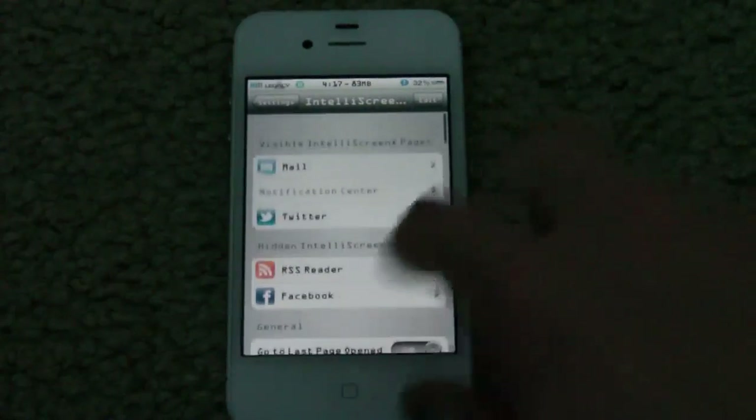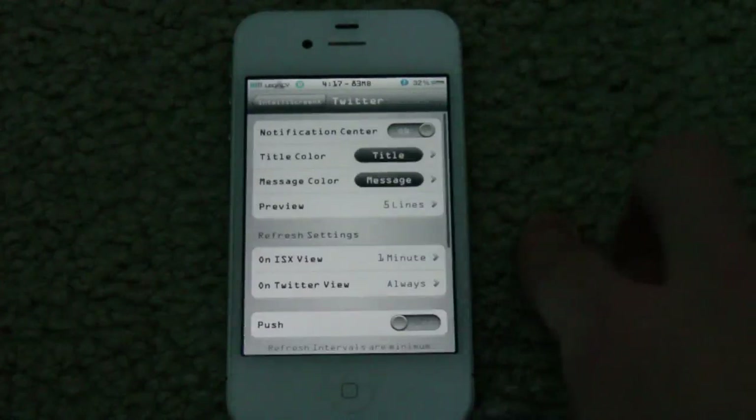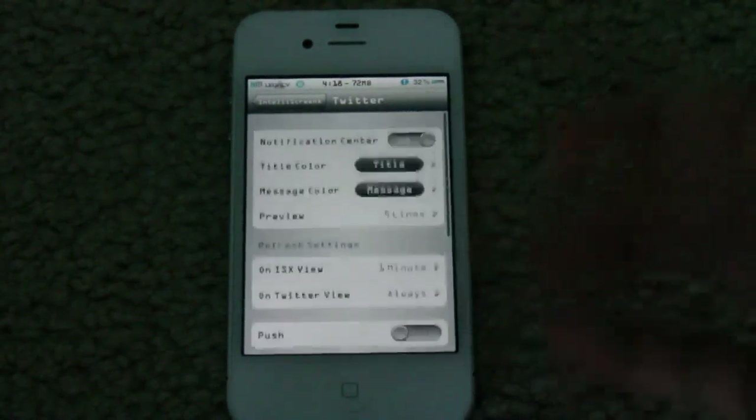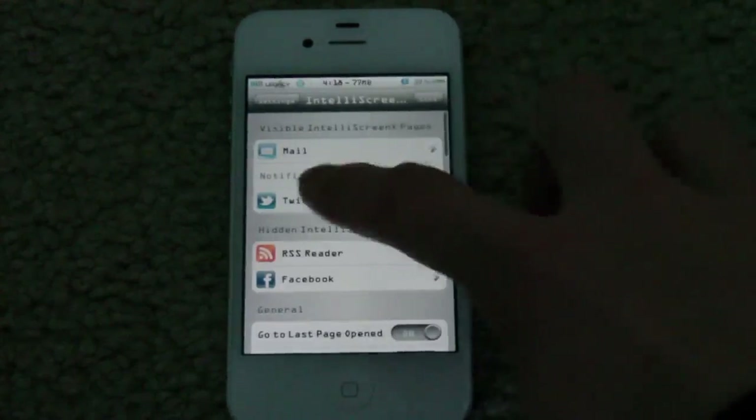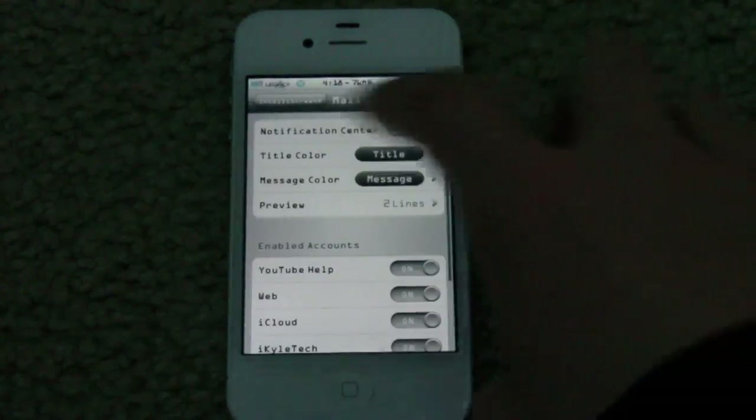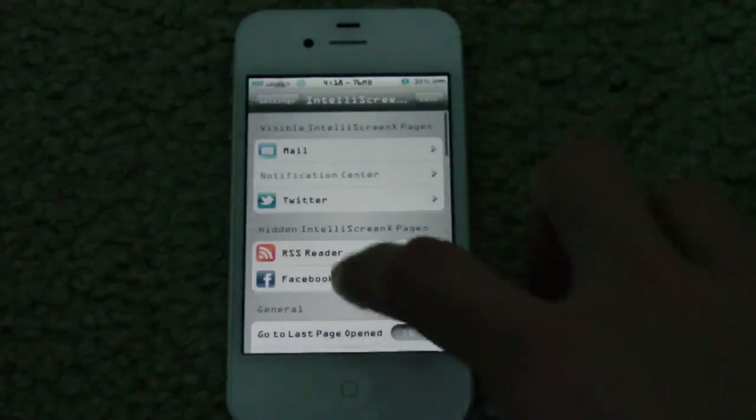So now if we go back up to the settings, you can access all your different things in here. You can do a wide variety of customizations with the different types of feeds, like the Twitter feed, the mail feeds, and your Facebook feed. It's very nice — you have a wide variety of customization in that.